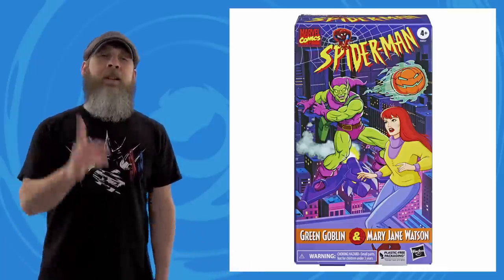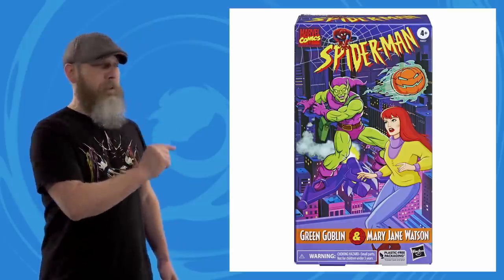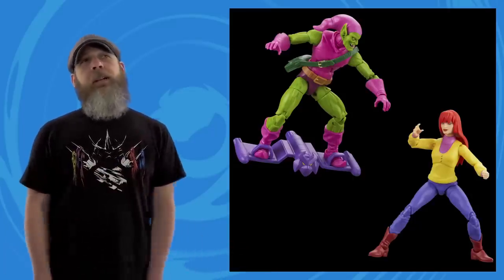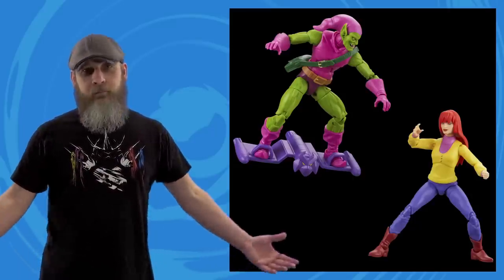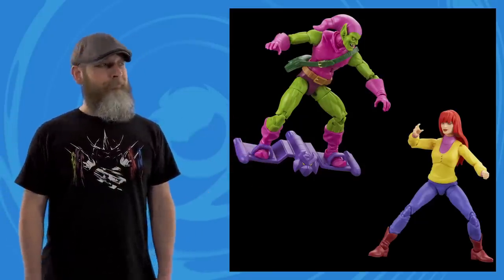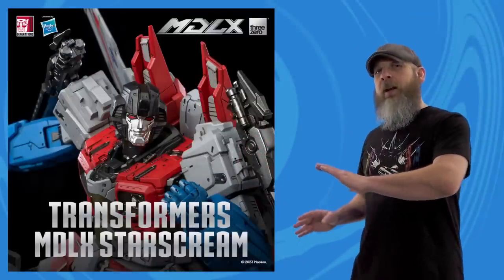The Boys also announced that next week will be pre-orders for the Spider-Man Animated Series VHS Mary Jane versus Green Goblin. It never ends. This isn't for me — I don't care about the '90s cartoons — but hey, if you're buying everything, good luck.